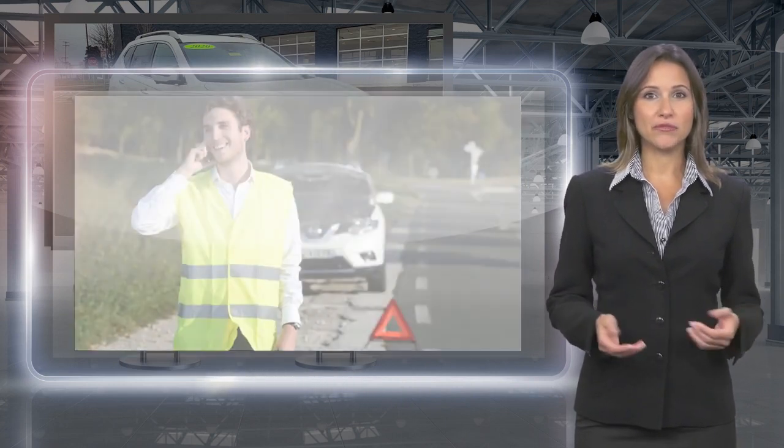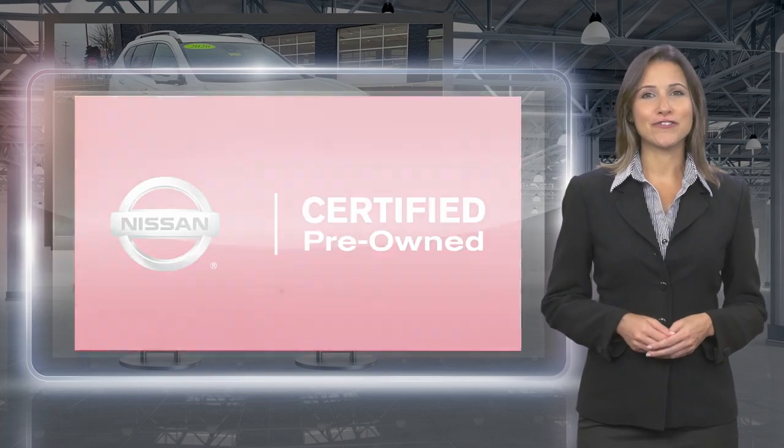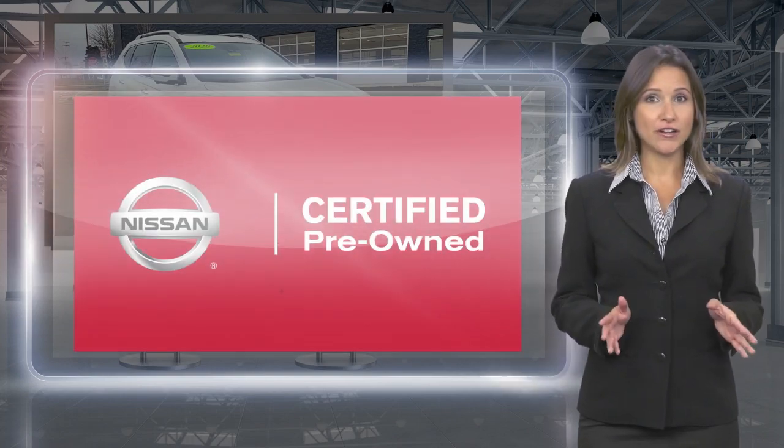With a Nissan Certified Pre-owned vehicle, you don't have to wonder. Nissan Certified Pre-owned. Buy smart, own confidence.